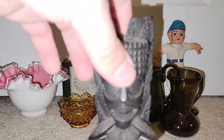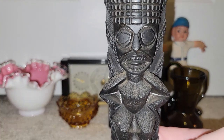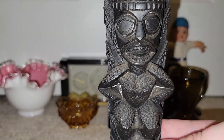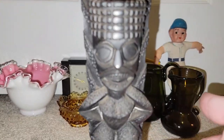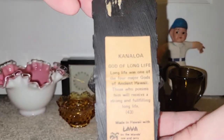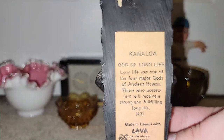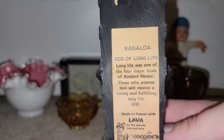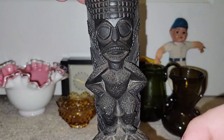If you all remember a while back at the Emmitsburg Antique Mall, I found an ashtray made of lava with a Hawaiian girl in it. So I found a tiki to go with that. It even has the original Kanaloa God of Long Life tag on it. If I had to guess an age, probably from the 1960s. How cool is that?